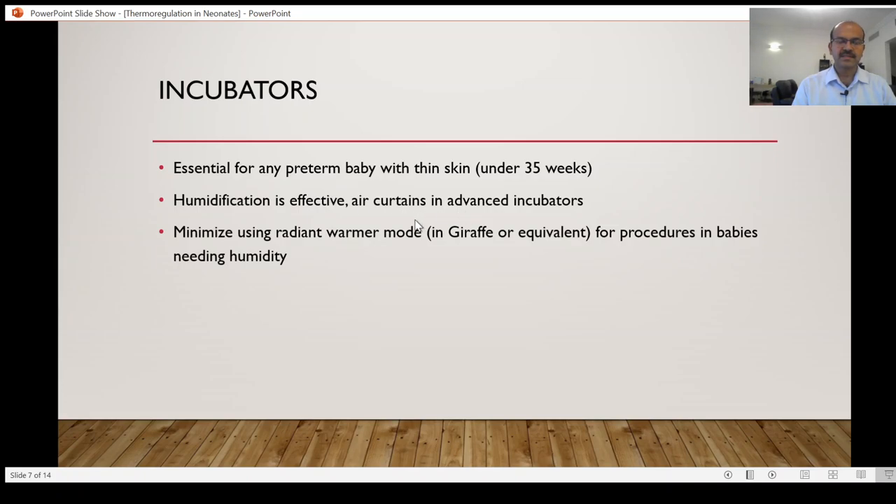Air curtains, like the air boost function in the Giraffe incubator, help increase air circulation, creating a curtain when you open the side doors or port windows. If you want to do a procedure or examine the baby, you turn on the air boost function so the outside air doesn't enter as easily due to the faster airflow. Because of this air curtain, the humidity inside may not drop as quickly.